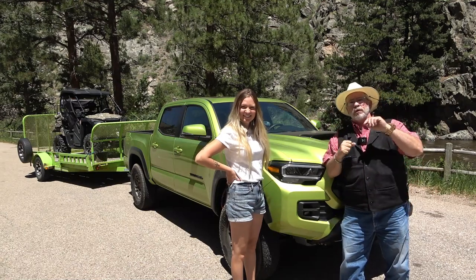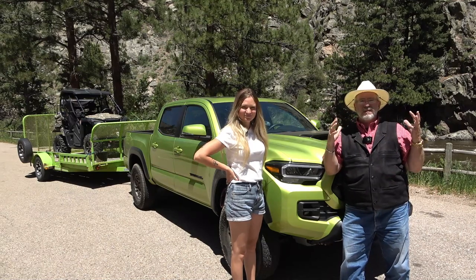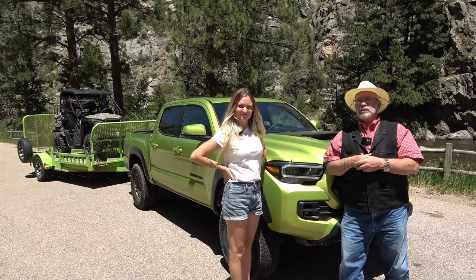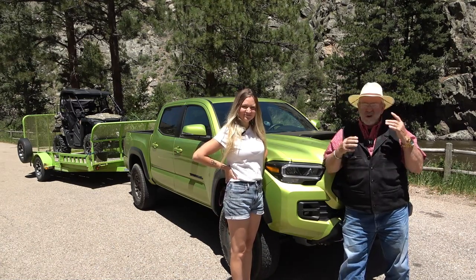It's Kent and Izzy here for another review. We're up here in Poudre Canyon. You can hear the river — I love the river sound. I can just sit there all day long. Today is the 2022 Tundra TRD Pro Off-Road Machine.